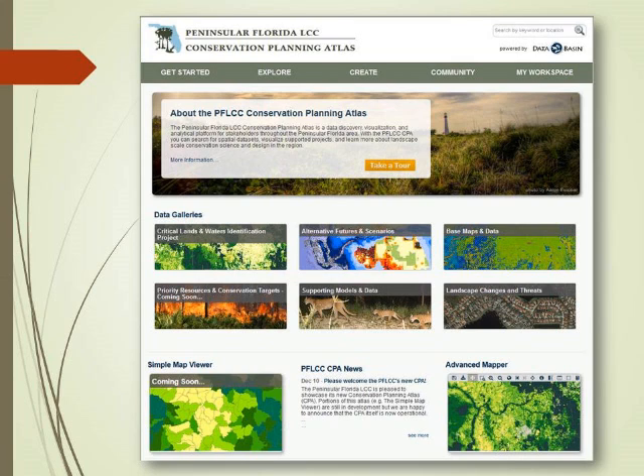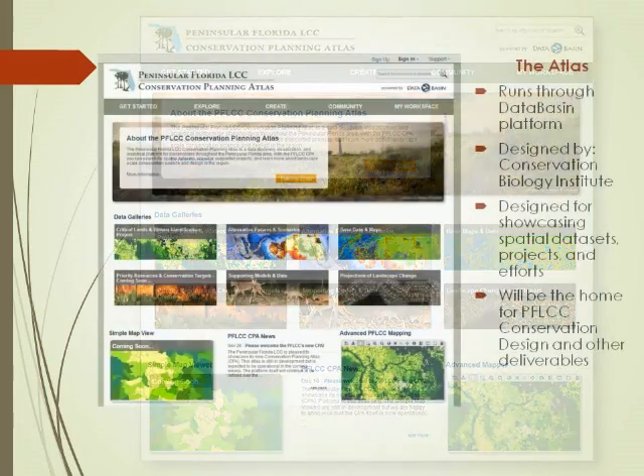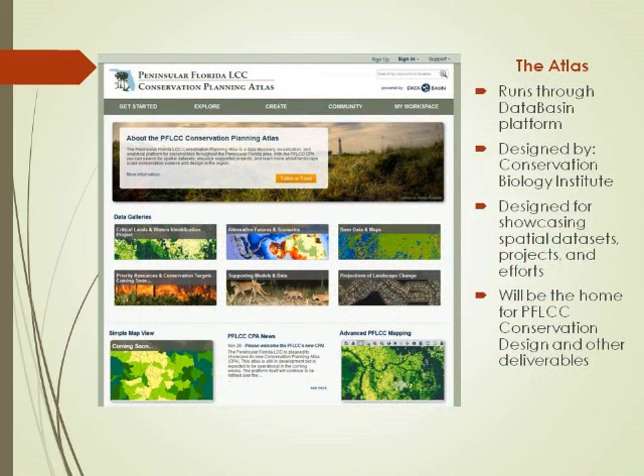Our Conservation Planning Atlas — 10 of the LCCs in the country have contracted the Conservation Biology Institute to build these, so they have a very similar front page with a ton of information you can gather. The atlas runs through a program called Data Basin used by many federal agencies. It's designed for showcasing different datasets and the ability to bring those datasets together into different types of galleries, as well as providing work group space where you can bring your own data sets and use the existing ones.